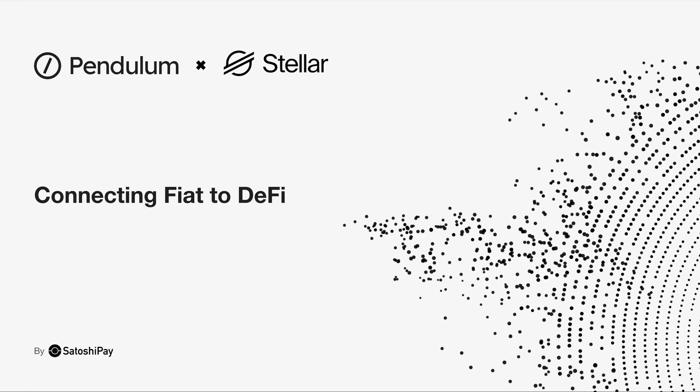Hi everyone, this is Thorsten, CTO at SatoshiPay. I'm really excited to be at Meridian and present our new product, Pendulum, to the Stellar community.